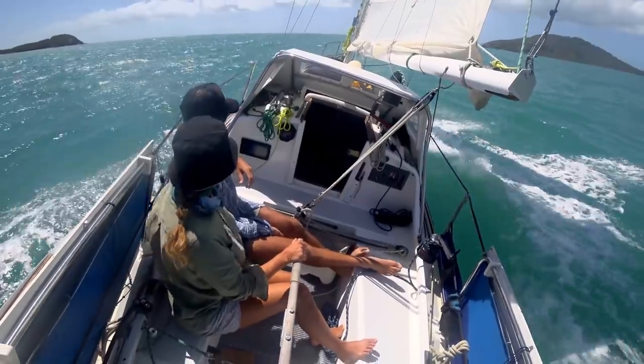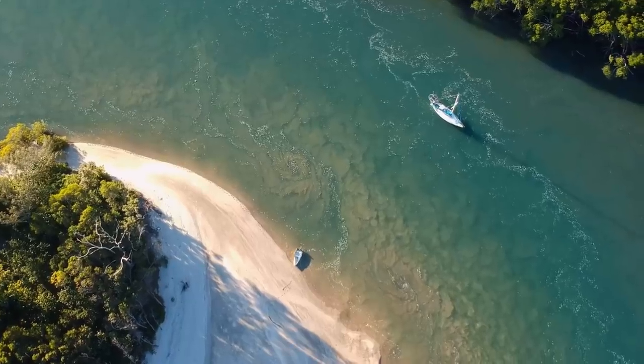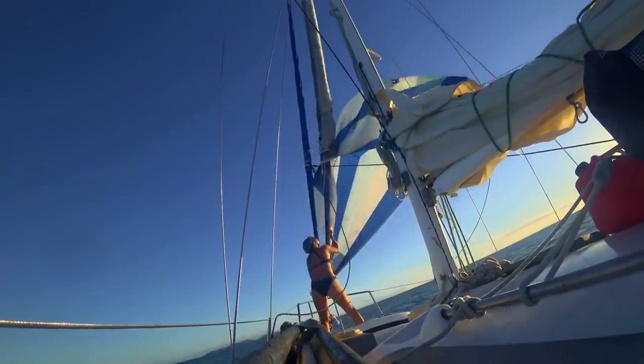Welcome to Free Range Sailing. Join us as we sail around Australia, visiting its wild places in our 30-foot, 50-year-old sailing boat, Marool.